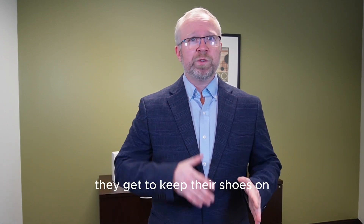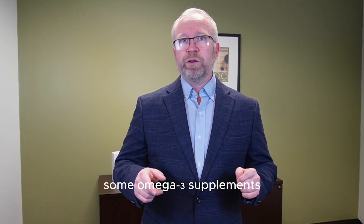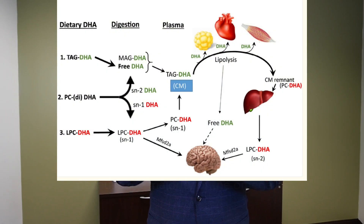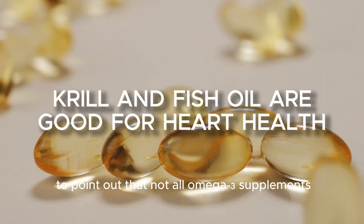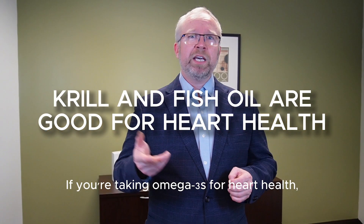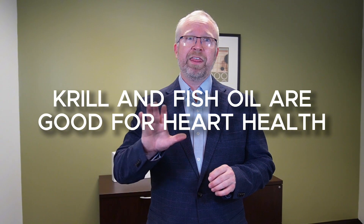Omega-3s bound to LPC get to keep their shoes and belts on — they bypass all the others. The big headline is that some omega-3 supplements don't provide the mental health benefits consumers expected because the majority of the omega-3s aren't going to the brain — they're going to adipose, heart, and muscle tissue. It's also worth pointing out that not all omega-3 supplements are meant for brain support. If you're taking omega-3s for heart health, your team is not playing at this stadium, and that's okay.